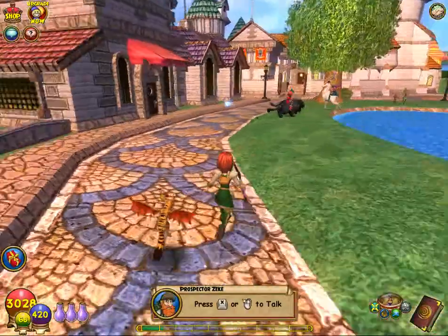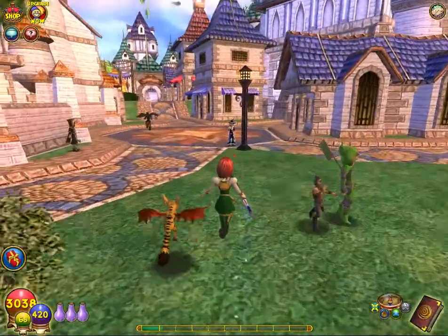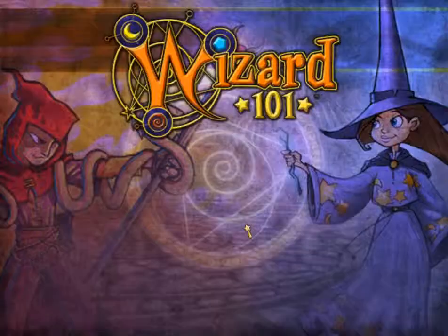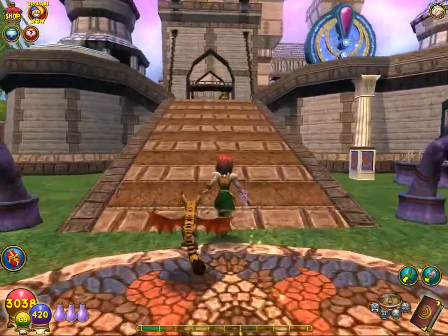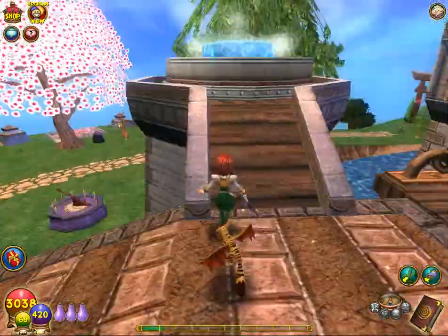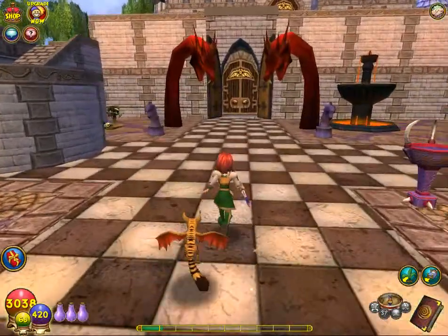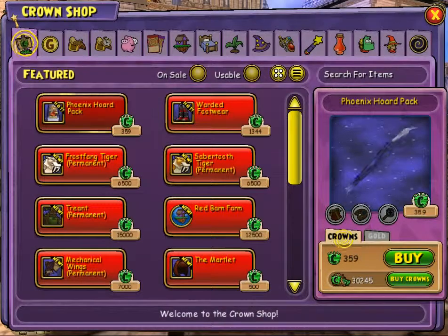Now let's go to a nice quiet place — we can go home. Here is my house, my wonderful wonderful house. Yes, it's fabulous — beautiful cherry trees, fountains, lots of dragon stuff, because Rowan and I both like dragons. I think we'll just stay out here in the courtyard so we can take this tour. They have a new house: the Red Barn Farm.